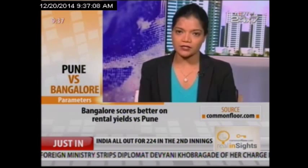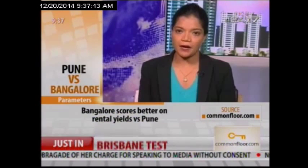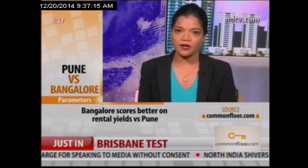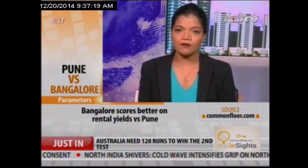In terms of rental yield, if you compare the top 5 rental markets of both cities, Bangalore scores higher. The average rental yield per month is anywhere between 13 to 25 rupees per square foot for Bangalore, while for Pune it is 10 to 18 rupees per square foot.